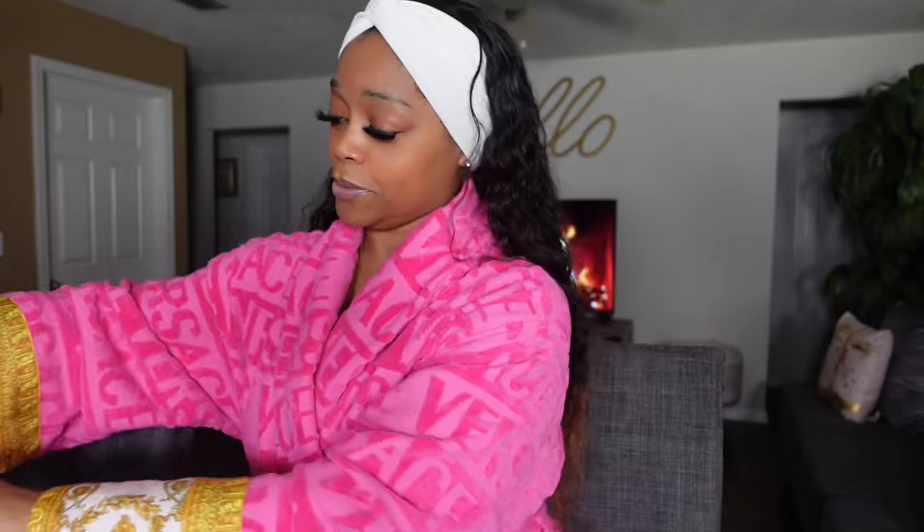Now what else is in my bag? Drop down in the comments and tell me what y'all keep in your purse — I want to be nosy! Oh, and look — I keep socks in my purse! In case when I go to my mom's house or anybody's house, I always take off my shoes and I want some socks. And I know people don't want to give you socks because you're not going to give them back.